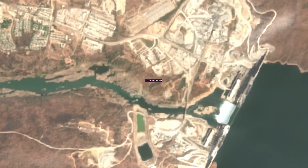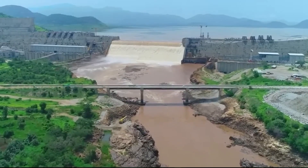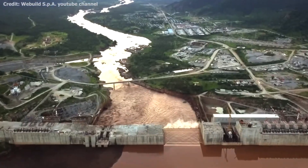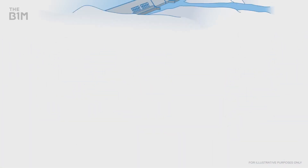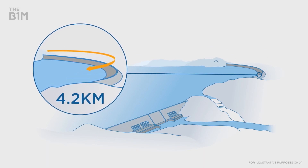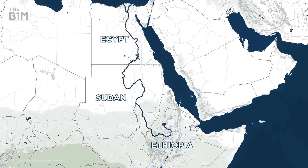The dam itself is made of 10 million cubic meters of roller-compacted concrete and will include two power stations, three spillways, and a saddle dam. The main dam will be 145 meters deep by 1.7 kilometers long, while the saddle dam will be an astonishing 4.8 kilometers long by 45 meters high. The two outdoor power stations on either bank will generate roughly 2,000 to 3,700 megawatts of power.